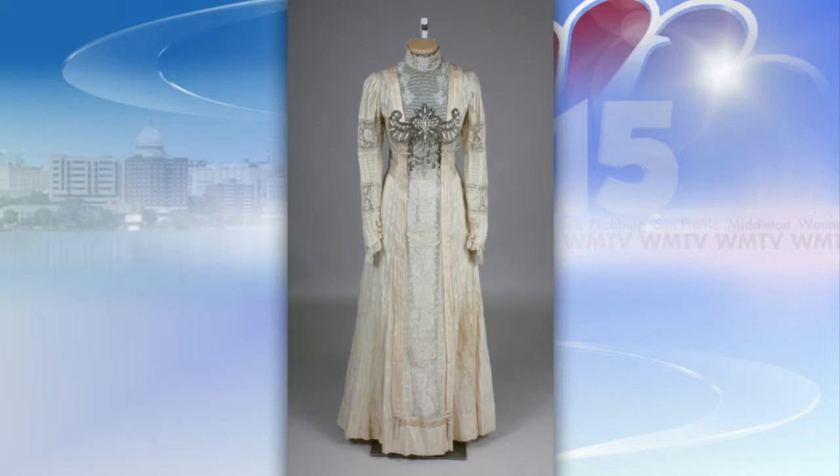The last dress we're seeing is a wedding dress. It's actually from 1909. We decided to go for this later date because one of the young women who lived there married in 1909, and so this would have been the same year she got married. This dress was worn in Argyle in Lafayette County. It's beautiful.